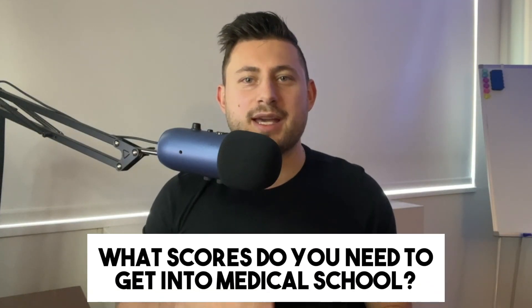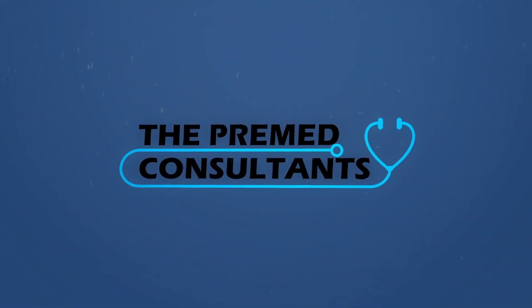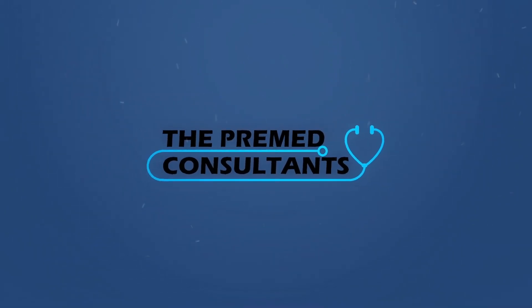What scores do you need to get into medical school? That's a question we're going to cover in this video. Hey everyone, if you're new here, my name is Adam Nessim and I'm the founder of the Pre-Med Consultants, a pre-med coaching program that helps students every step of the way until they get into medical school.